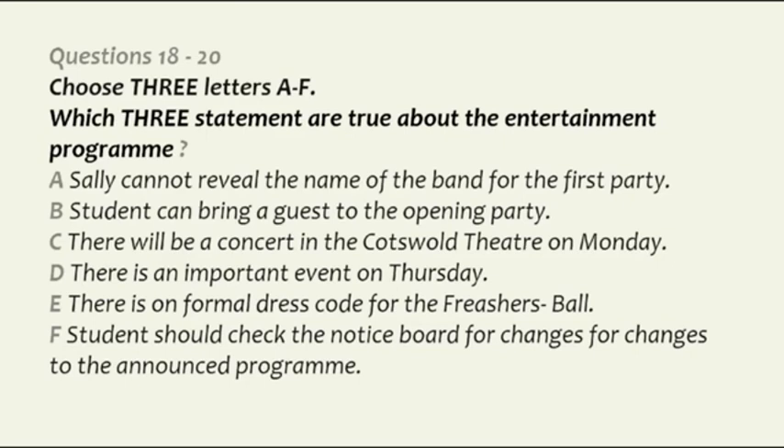I think I've covered the most important and exciting events we have lined up for you, but there will be plenty of other things going on throughout the week, so remember to check the notice board in the entrance lobby regularly. Enjoy the rest of the day, and I look forward to meeting as many of you as possible this evening at the welcoming party.